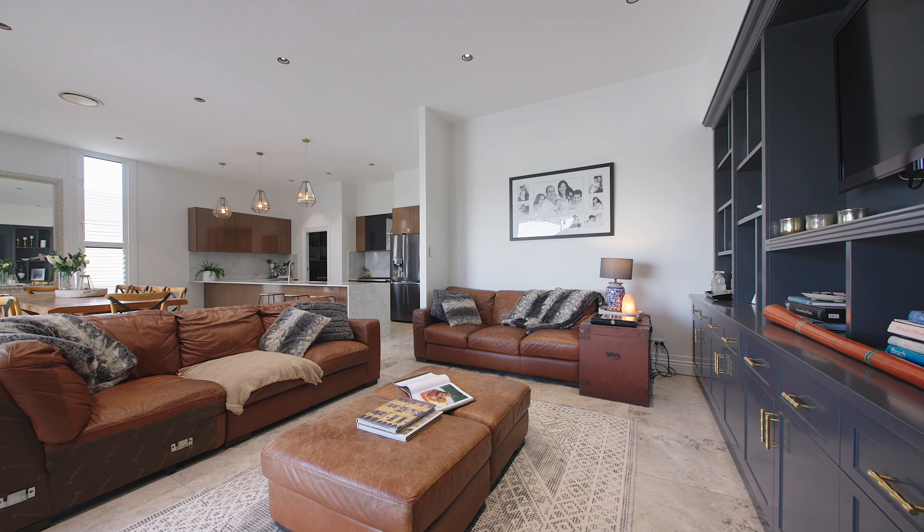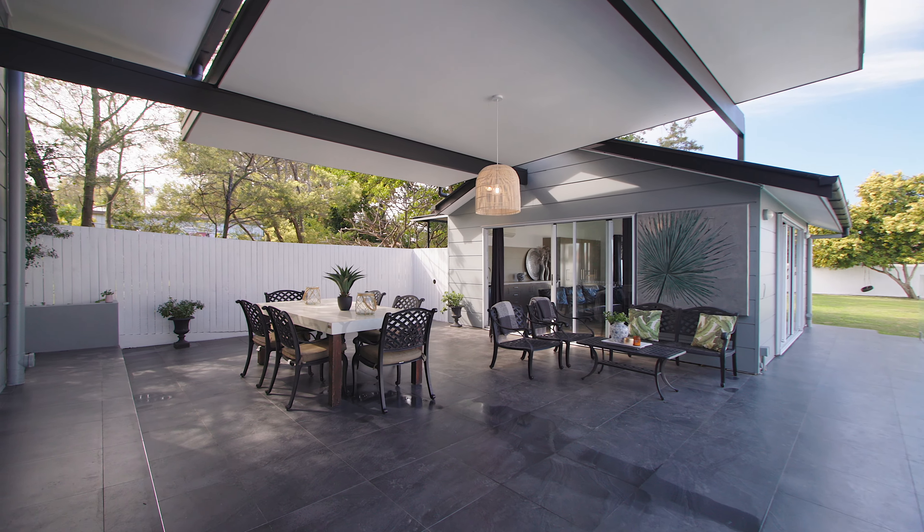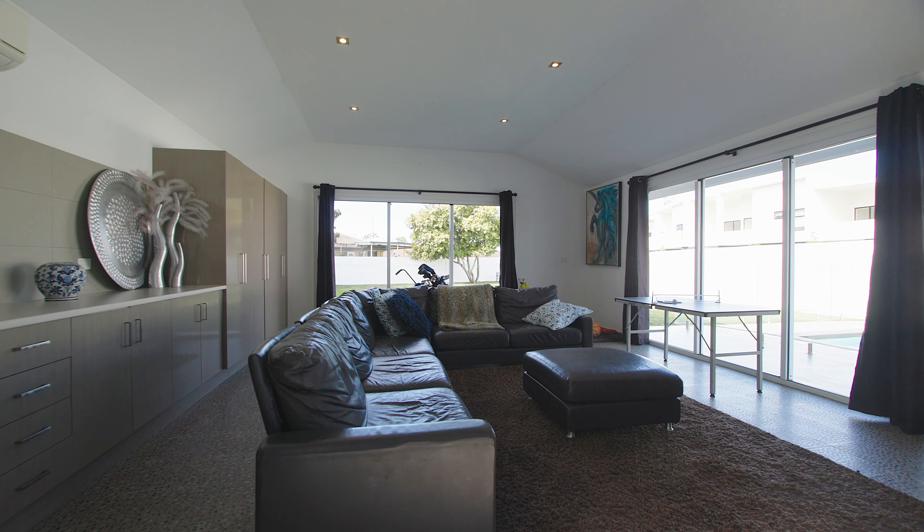Entertainers will appreciate the covered patio and massive pool house. If you buy this home, I am sure your family and friends will love coming over and many memories will be made.